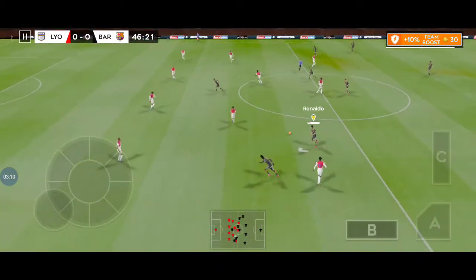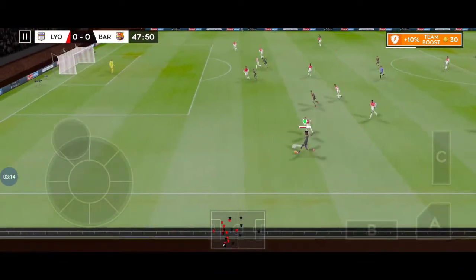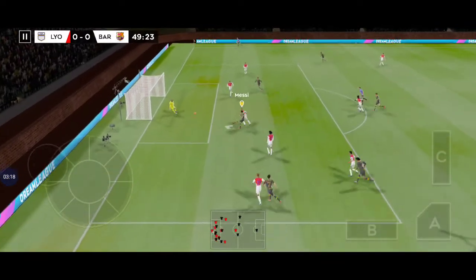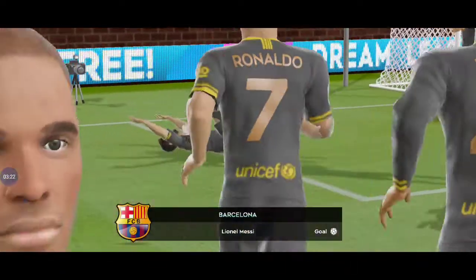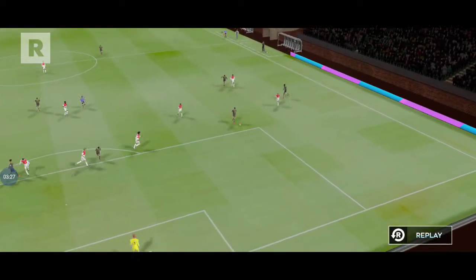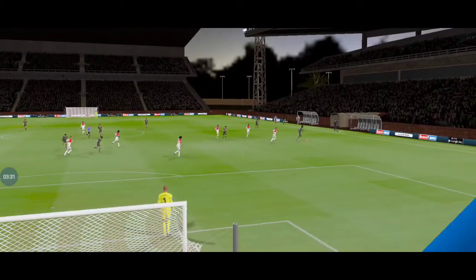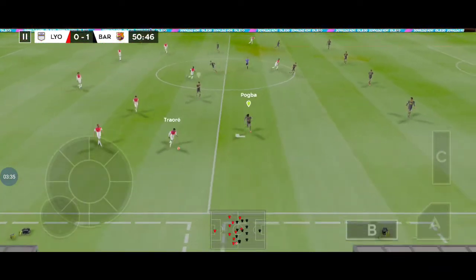We've made a change in the second half. The attacker is in possession. Great jump here — and this is a world-class finish. Let's take a closer look at that goal now.